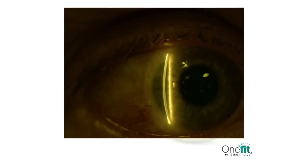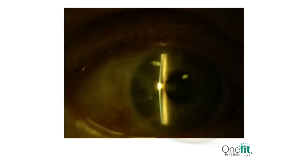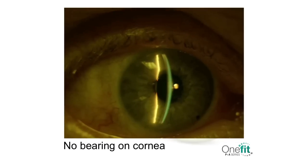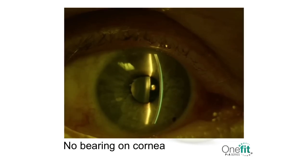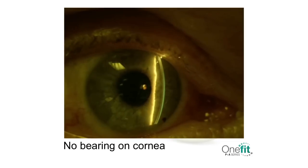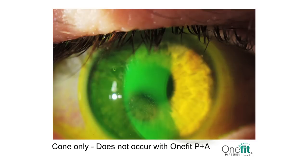Once you have achieved optimal central clearance, scan the overall corneal surface for areas of touch. There should be absolutely no bearing on the cornea. Bearing on the cornea will result in corneal warpage, discomfort, and erosion. The One Fit lens is a mini-scleral lens, not a corneal scleral, and is designed to vault entirely over the cornea without touching it. If you see an area of touch, you must increase the clearance over this area, even if this means having greater than 200 microns centrally.